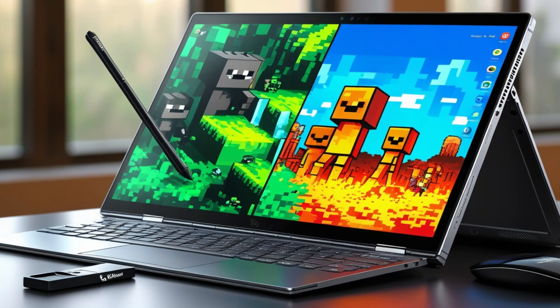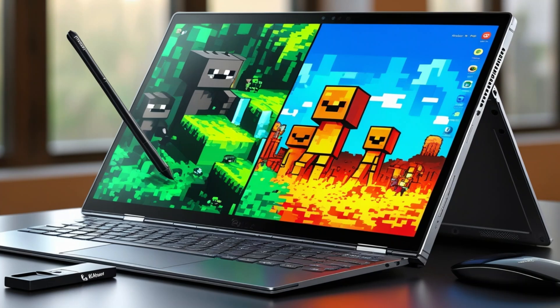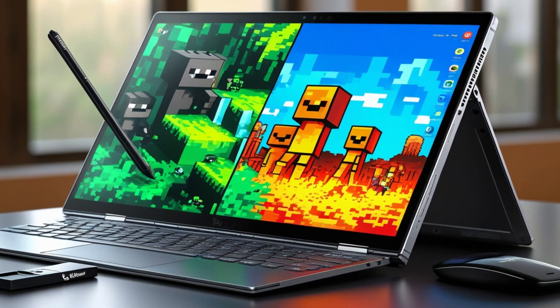Compact and portable, with its lightweight, convertible design, this Chromebook is perfect for users who need a portable device for both professional tasks and leisure.